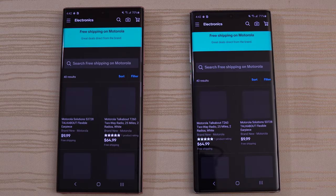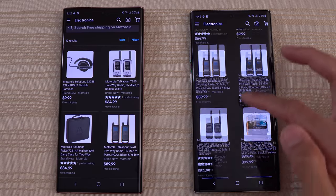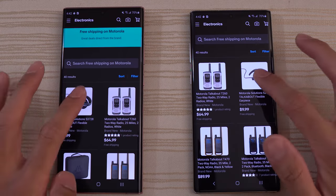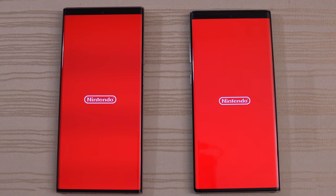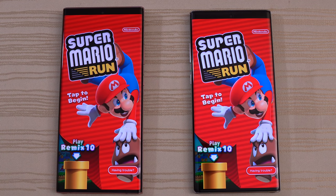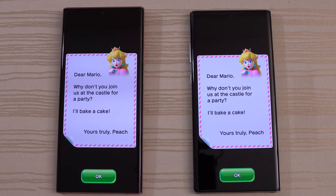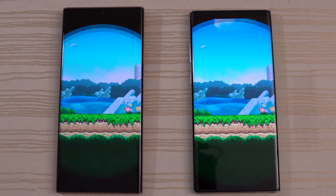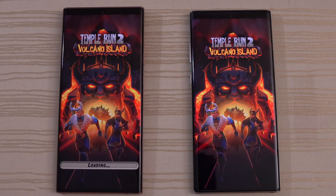We'll click on an item on eBay and leave it there — you guys are the judges. And then we have Mario Run, loading on both phones. Neck and neck thus far. That one was actually the Note 10 Plus first — interesting. But the Note 20 is faster on the second step.